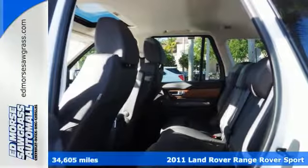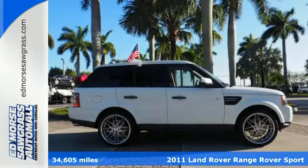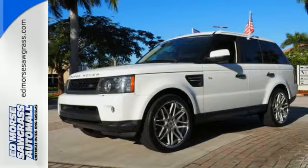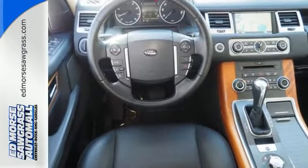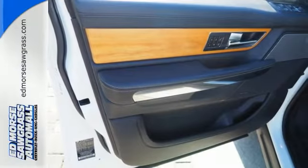It's a 2011 Land Rover Range Rover Sport. Luxury never takes a back seat in this sensational SUV. With standard features including premium leather seats, power heated retractable mirrors, front and rear parking sensors, voice activated navigation, Bluetooth wireless, and one-touch power windows,